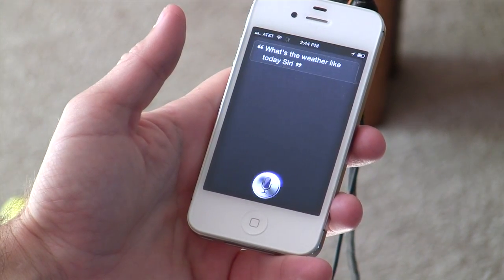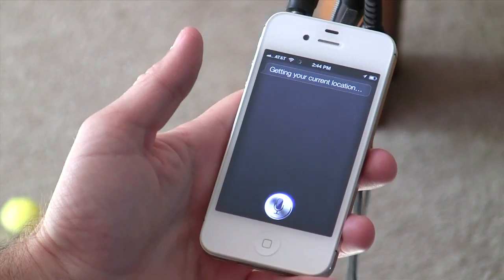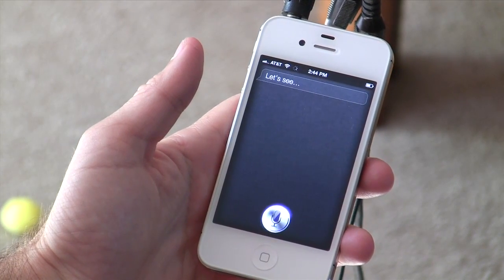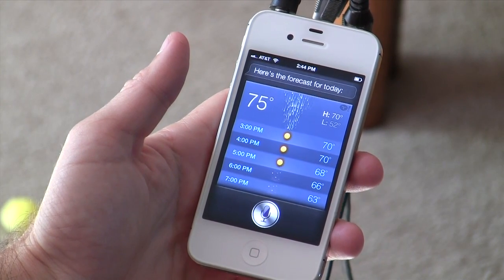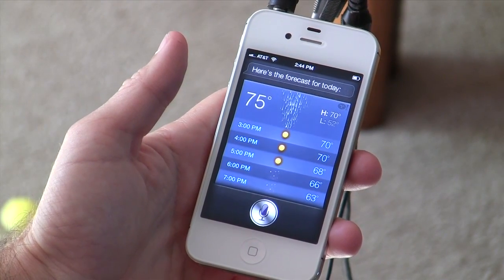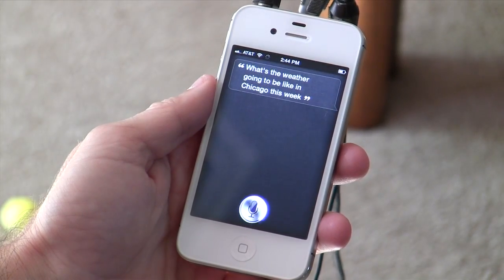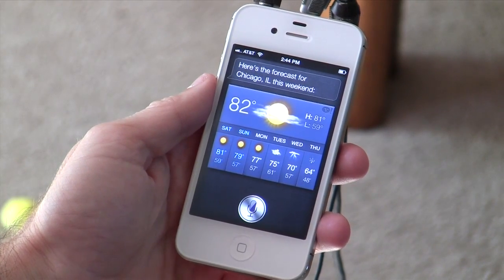What's the weather like today, Siri? Siri gets your current location. Here's the forecast for today. It looks good and then it looks bad later. What's the weather going to be like in Chicago this week? Here's the forecast for Chicago, Illinois this weekend.